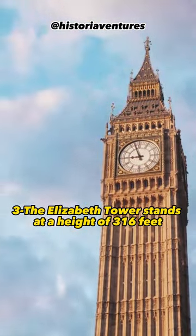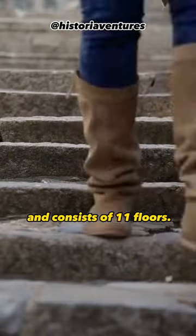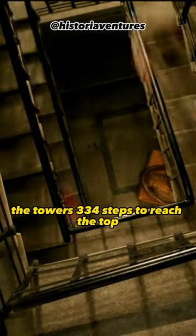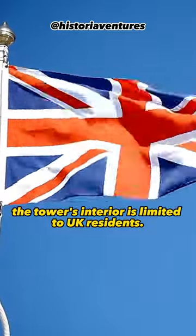The Elizabeth Tower stands at a height of 316 feet (96 meters) and consists of 11 floors. Visitors can climb the tower's 334 steps to reach the top, although access to the tower's interior is limited to UK residents.